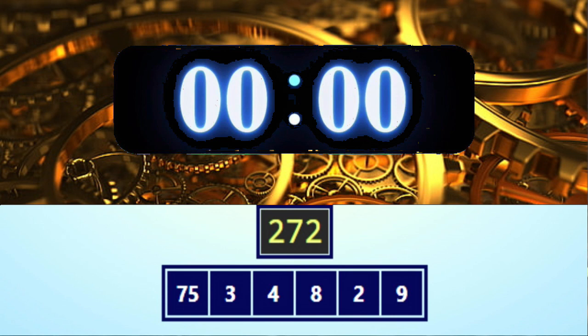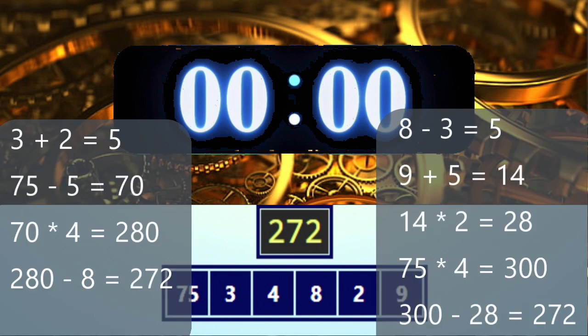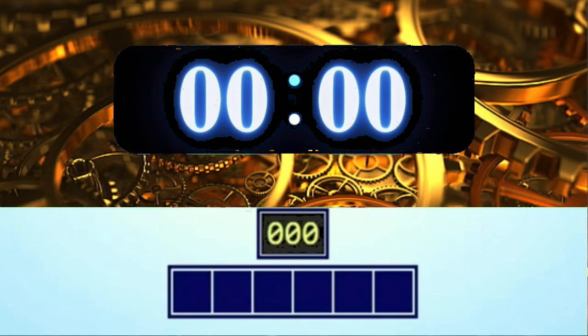Time's up, pens down! Here are two possible solutions. I hope you got it! Now it's time for another round — this one will be a possible tiebreaker. In this round only, the person closest to the target number gets the points. If you don't get it, don't worry — I'll be posting more weekly.